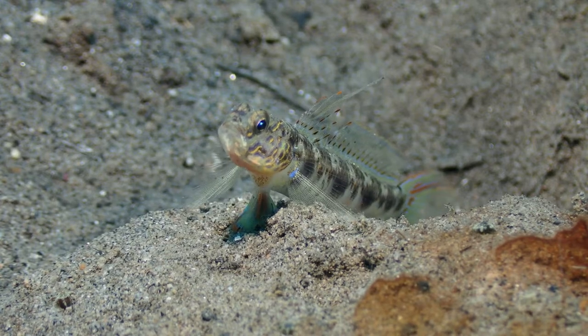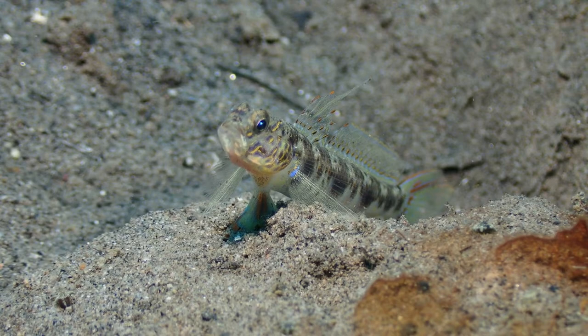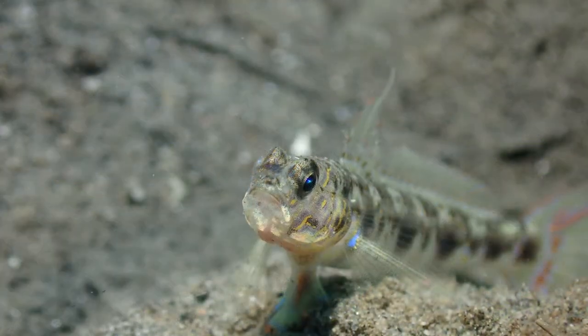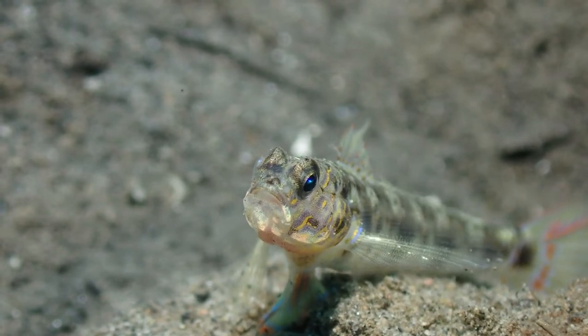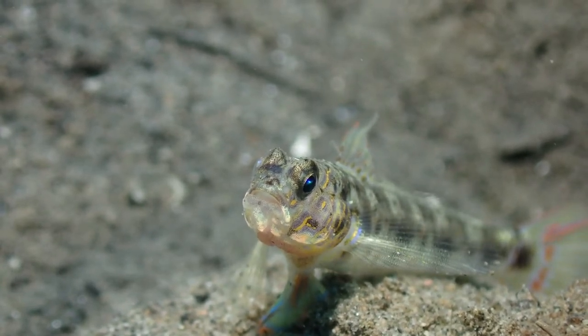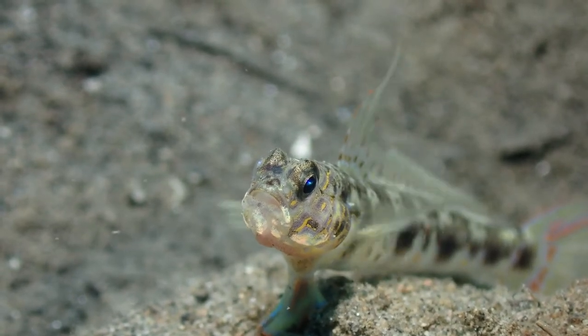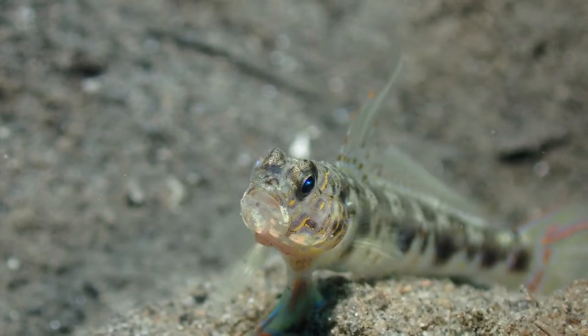Today I have some spectacular gobies for you — and 'spectacular' should be in all caps. This is Wanderhorstia fioristata, I believe, which is a really rare shrimp goby. I think this is the first time I've seen it. It's doing some interesting movement here.